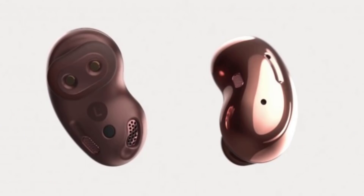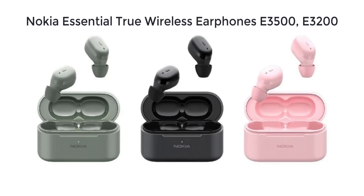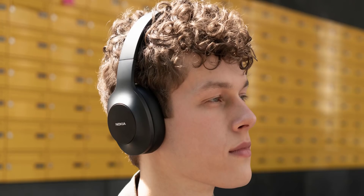In the images, you can compare the Galaxy Buds with a different design. If Apple has a new design, you cannot simply copy it. The Galaxy Buds have a new design version. The pricing is around 3200 to 3500. True wireless Bluetooth earphones and headphones are available in the U200 model.